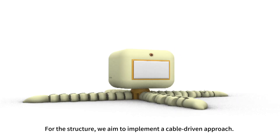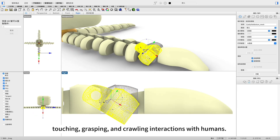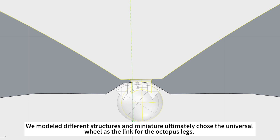For the structure, we aim to implement a cable-driven approach. This method offers advantages such as reducing the overall size of the structure while meeting our specific interaction requirements for touching, grasping, and crawling interactions with humans. We modeled different structures and ultimately chose the universal wheel as the link for the octopus legs.